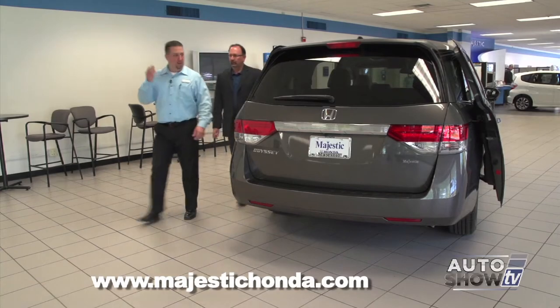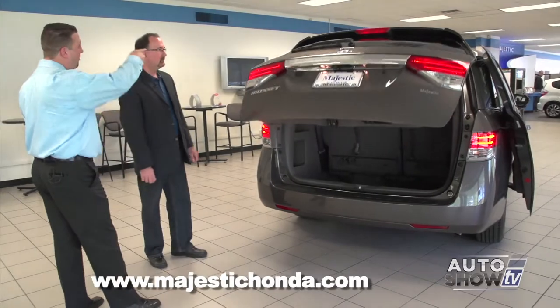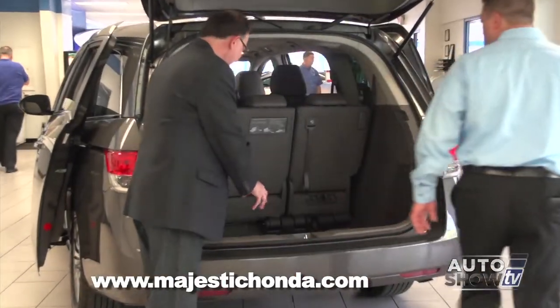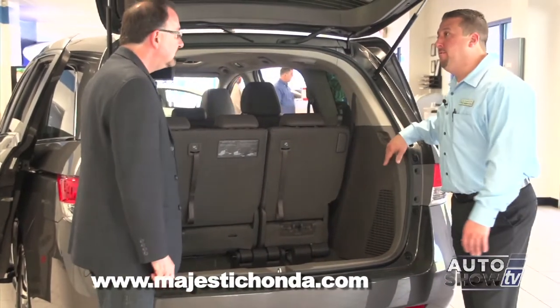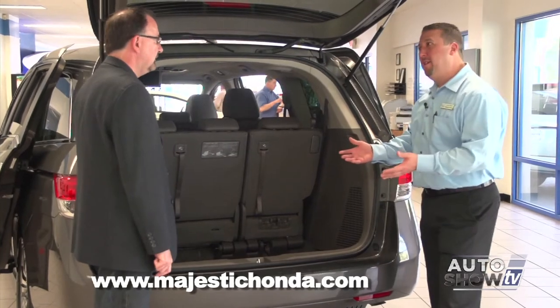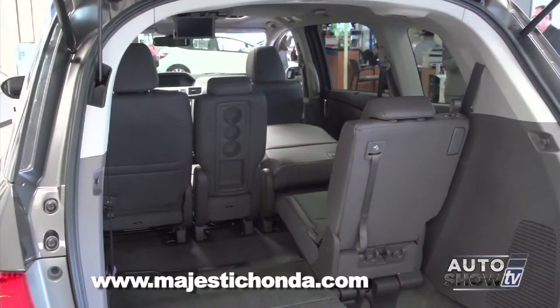What's nice about the rear tailgate is you can open it by remote, with a button on the rear of the hatch, or a button on the dashboard. The spare tire is actually in the floor in the middle row, which is nice because it's inside the vehicle — so it won't get dirty. If you do have a flat tire, you don't have to worry about a dirty tire that's been mounted under the vehicle for years.